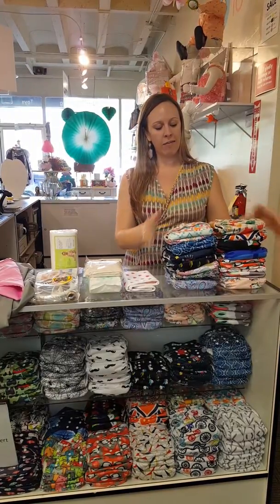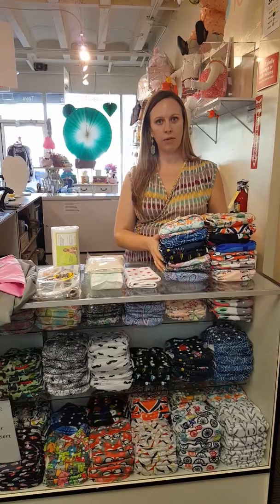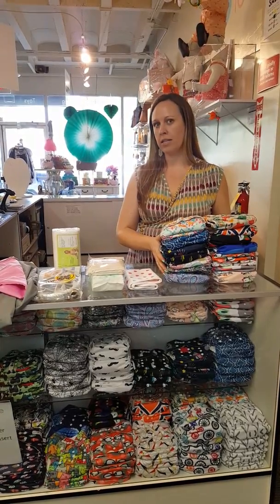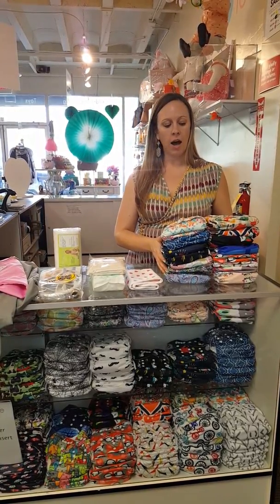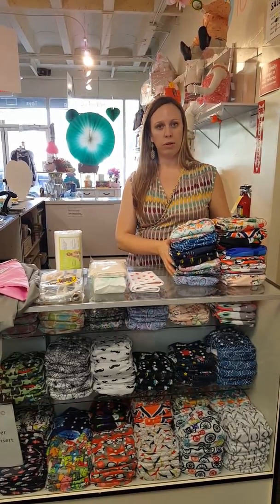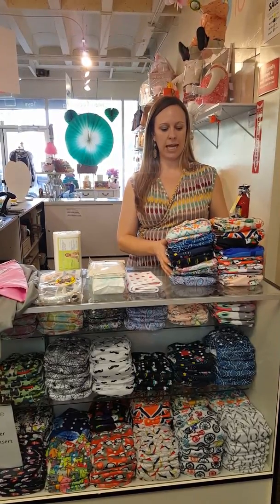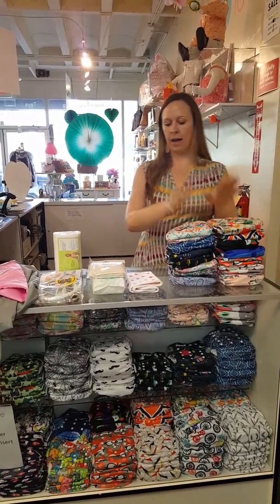So first here we have a pile of 15 diapers. I think 15 is a good number of diapers to get you through about a day's worth of diapering. Your amount of diapers you'll use will change as the baby grows, but if you're starting to diaper a newborn baby, you'll need approximately 15 a day.